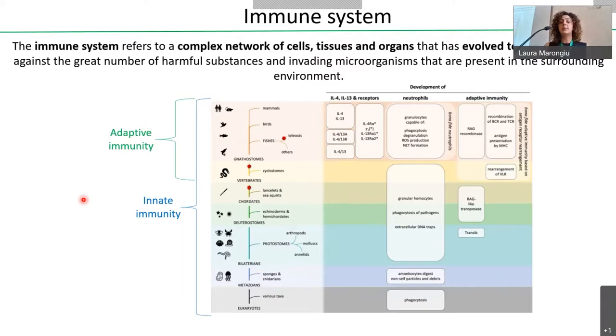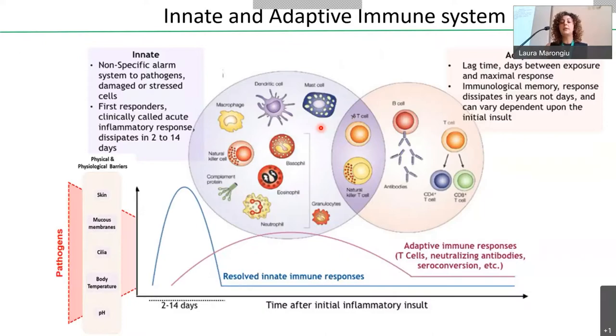The immune system is composed of two arms: innate immunity and adaptive immunity. Innate immunity is the most ancient form, characterized by a rapid and nonspecific response against pathogens, and is present in all organisms. Adaptive immunity is evolutionarily younger, present in vertebrates, and allows organisms to establish immunological memory and more complex and specific mechanisms for immune recognition. Innate and adaptive immunity need to cooperate to establish an appropriate immune response, but they are characterized by different cell types and mechanisms of activation.